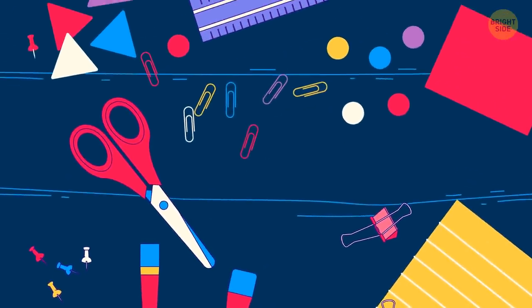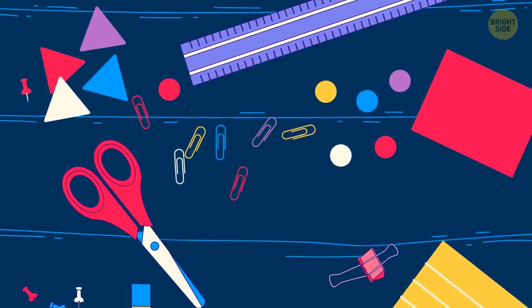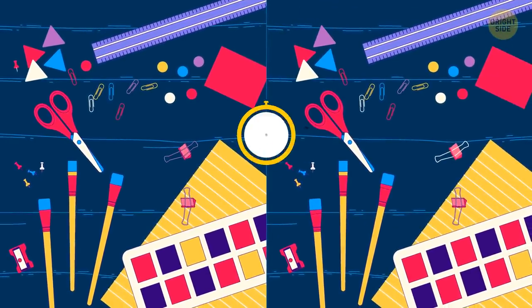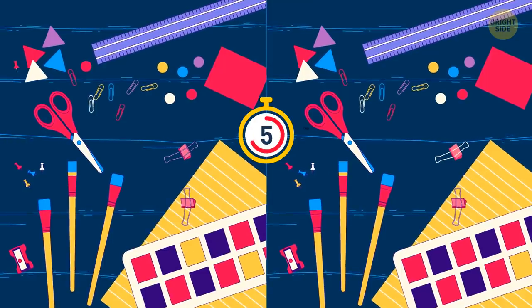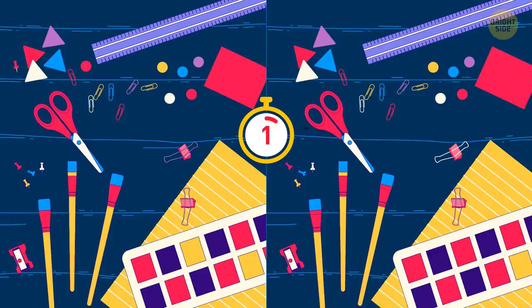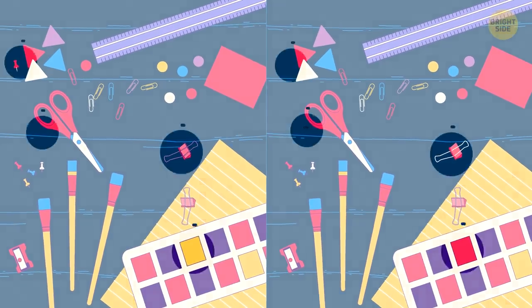This desk clearly needs reorganizing. While you're at it, find the four differences between these pictures. Nailed it!